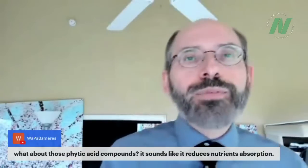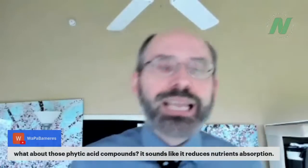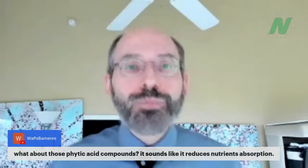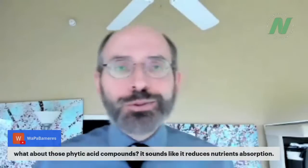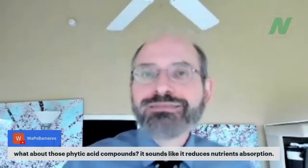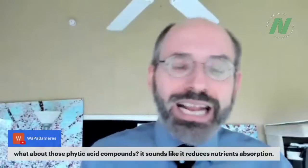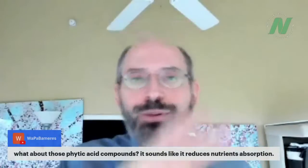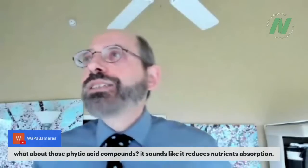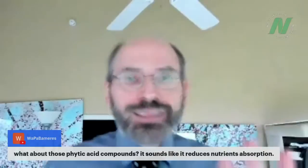A question about phytic acid — it sounds like it reduces nutrient absorption. It does in rats, but not in people. That's why we used to call it an anti-nutrient. In humans, phytates actually have beneficial effects. Search phytates on NutritionFacts.org and you'll be amazed. Don't soak your nuts to get rid of phytates — phytates are a good thing. Thanks everyone for stopping by for Q&A — see you next month and have a wonderful holiday!